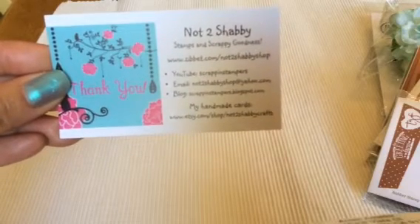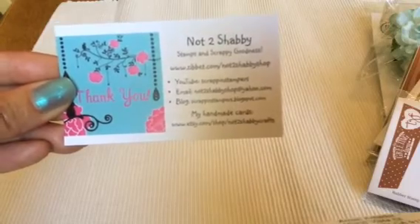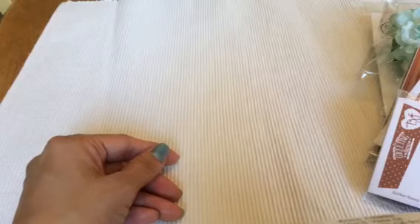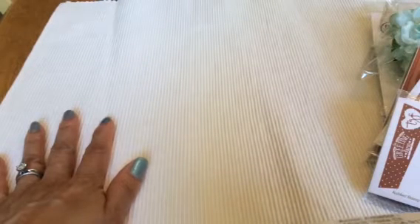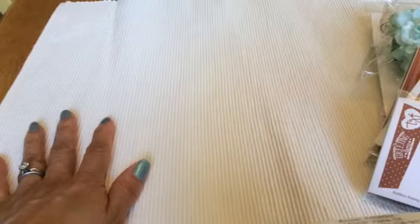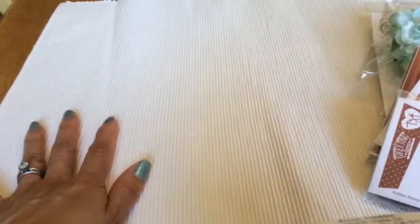Thank you so much. I believe it's Jamie, and the shop is Not Too Shabby. She has both an Etsy and a Zibbet shop. She has really great prices and her shipping is really cheap. And if you spend $40 or more in her shop, you do get free shipping. So it's really great. I'm so glad that I finally got to order there.